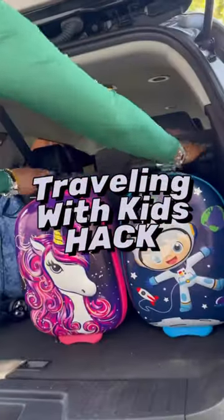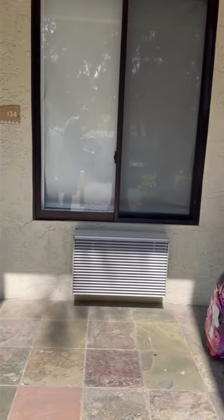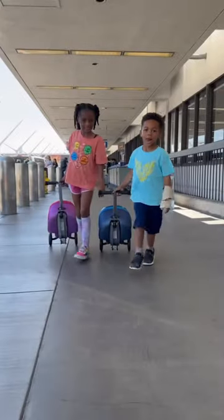We have found the best traveling with kids hack. These Kitty Totes are super fun carry-on luggage — that's right, it fits on domestic and international flights, and they fit really great in trunk compartments as well.